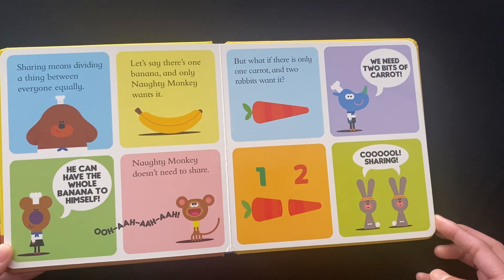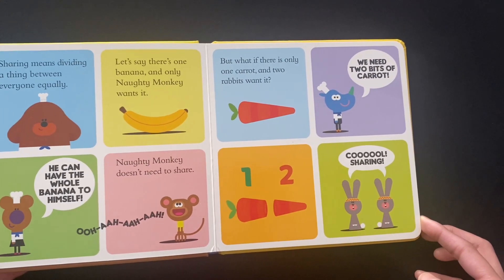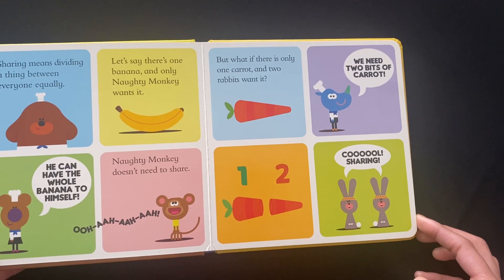But what if there is only one carrot and two rabbits want it? We need two bits of carrot. One, two. Cool sharing.